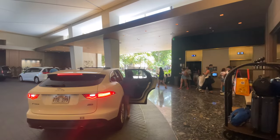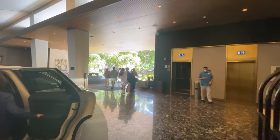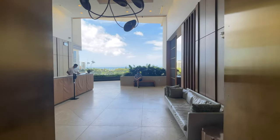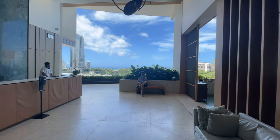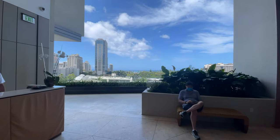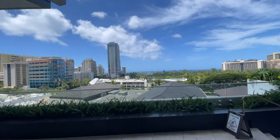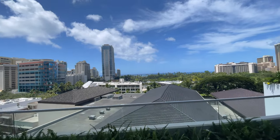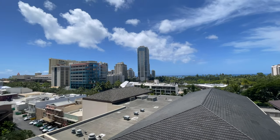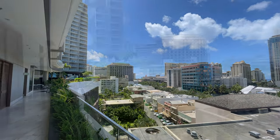Pulling into the valet check-in area, most of the check-in process is accomplished on the ground floor, with the valets quickly checking you in, whisking away your bags, and then taking you up to the 8th floor check-in. A really nice setup. When you exit the elevators on the 8th floor, you quickly realize just how ingenious this setup is, with beautiful blue skies and Pacific Ocean views for days.